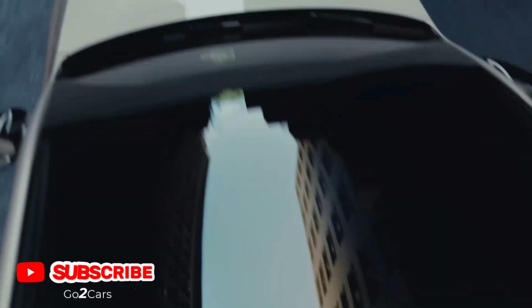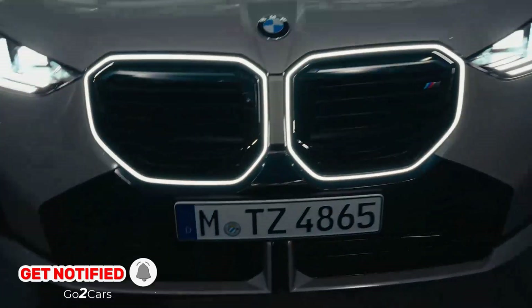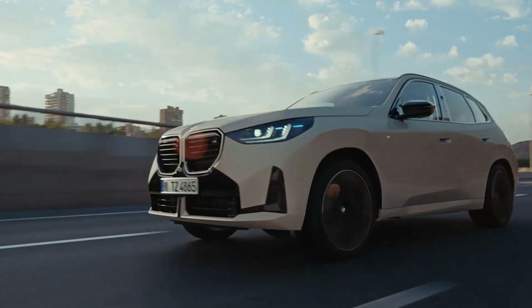The X3 M50 can accelerate to 62 mph in 4.6 seconds, faster than its predecessor, and reaches an electronically limited top speed of 155 mph.